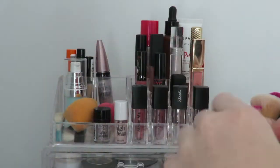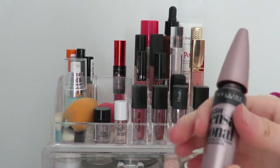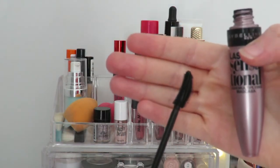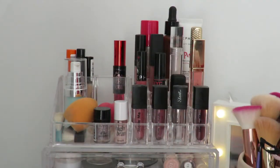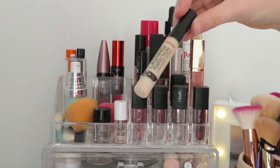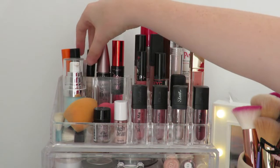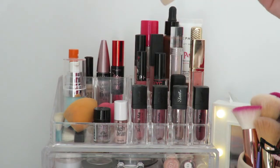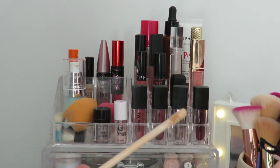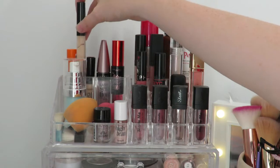Every day I use this Maybelline Lash Sensational, which is just so perfect. Then I have a Collection Lasting Perfection concealer — I use it mostly for eye makeup. Next to that is the Maybelline Fit Me concealer in shade 05, which is so creamy and really light — it's also an under-eye brightening concealer.